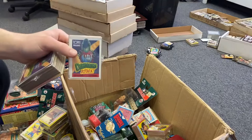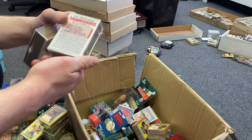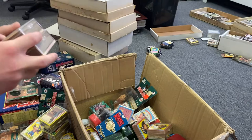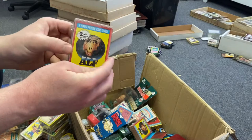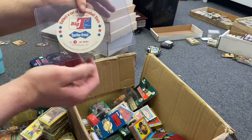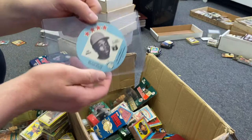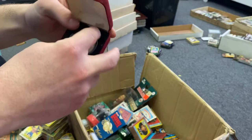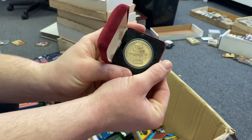We got these Dinosaurs Attack Topps cards — I don't know anything about these, let me know if you guys have heard of them. More ALF cards. A little empty case — maybe it once had cards in it. Lou Brock from 1978 — that's pretty cool, I'd have to look that up. And that is a Dan Marino coin — really cool, looks like a limited coin. Could be worth a few bucks.